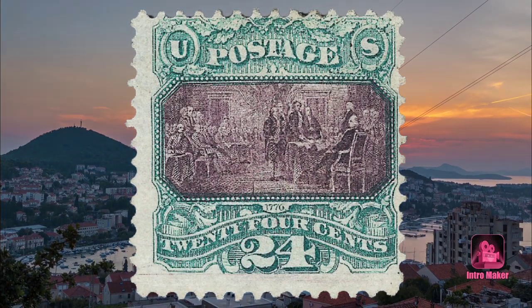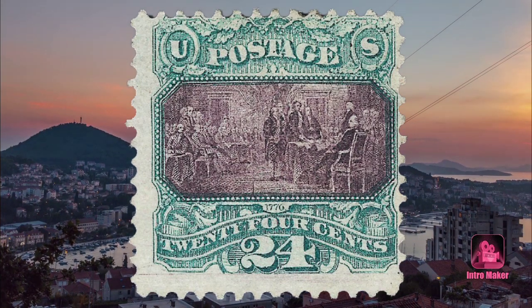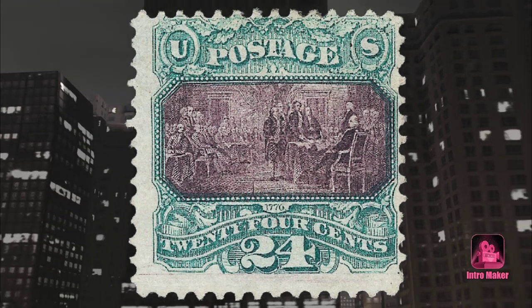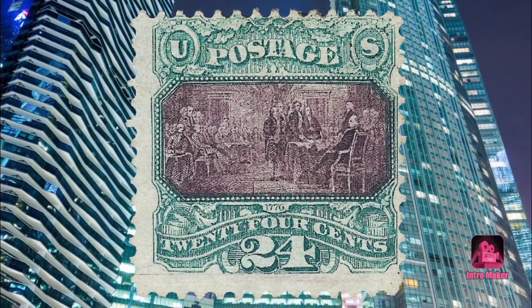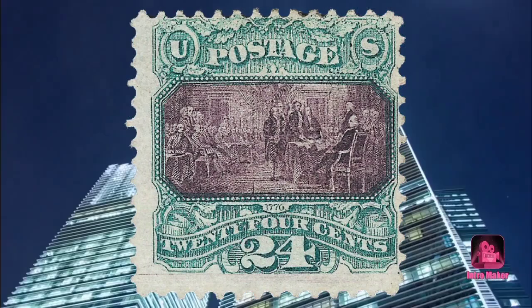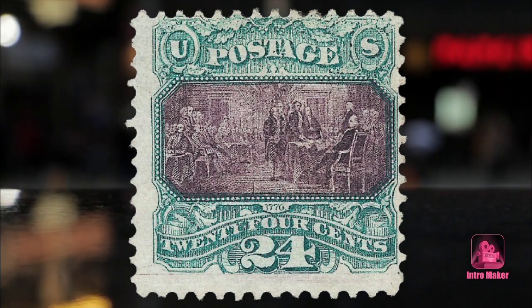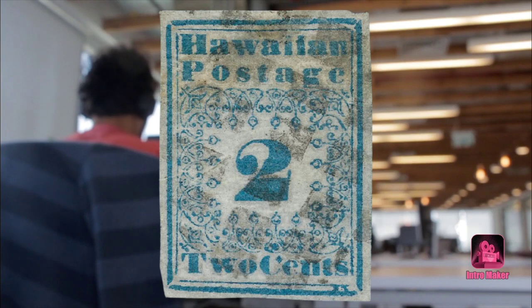The pictorials are also the first example of a printing error by the Post Office Department. To print in more than one color, each color had to be printed separately. The careless placing of several sheets upside down in the press resulted in the first American invert errors. When a four-stamp block of the 1869 Pictorials was sold at auction in London in 1938, it attracted worldwide attention — it was the first time a transatlantic telephone line was used to purchase a lot at auction.